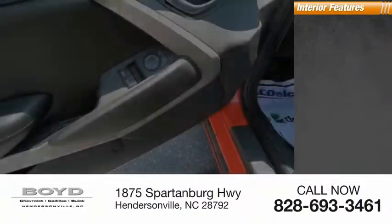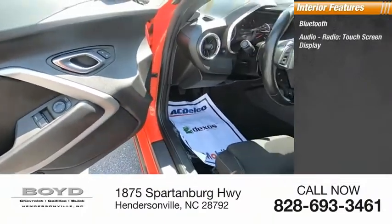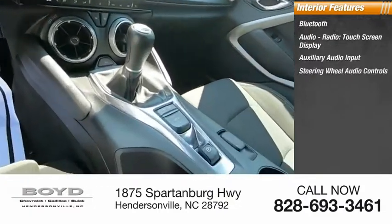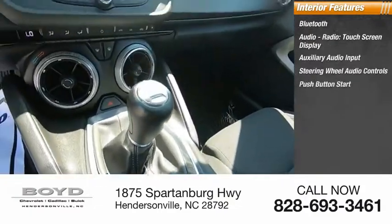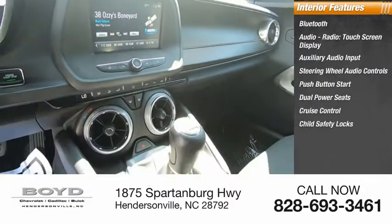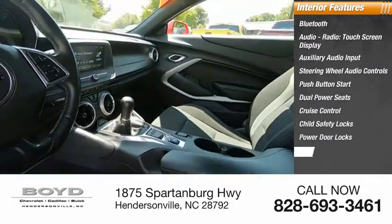Inside you'll find Bluetooth, audio radio, touch screen display, auxiliary audio input, steering wheel audio controls, push button start, dual power seats, cruise control, child safety locks, power door locks, and power windows.